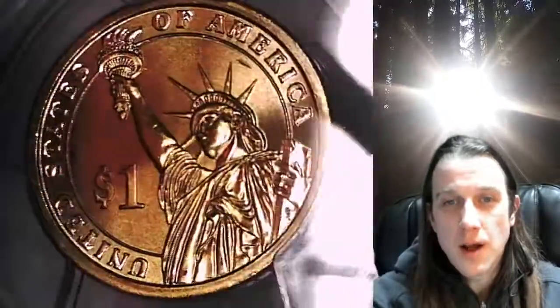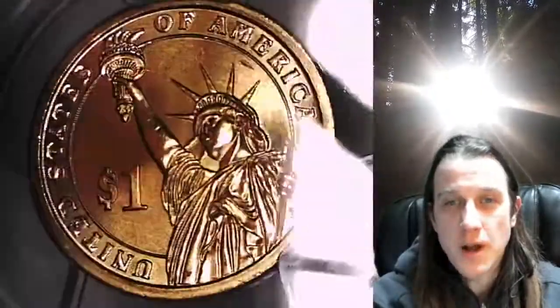We'll take a look at the Statue of Liberty and then we'll take a look at Thomas Jefferson on the obverse of the coin.